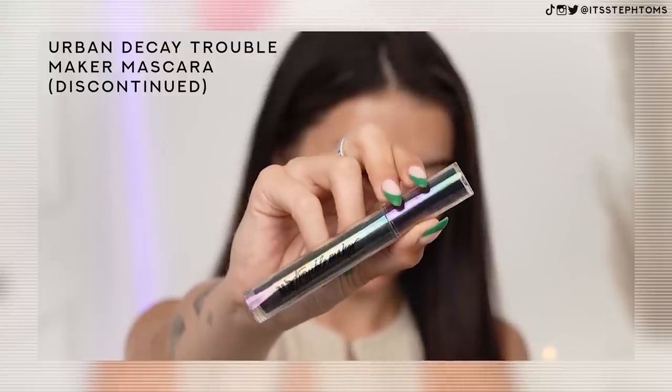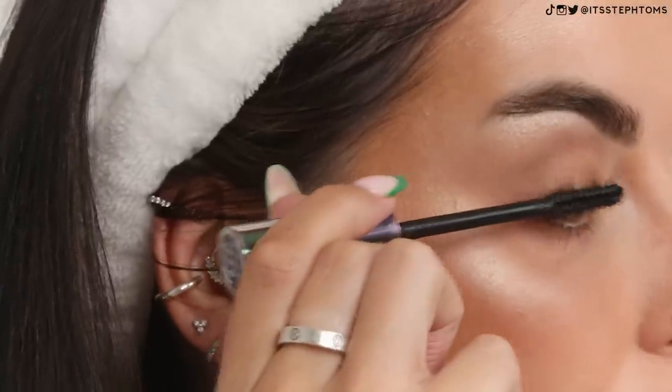Next, I'm going in with the Urban Decay Troublemaker Mascara. I don't even know how old this is — I feel like they maybe brought this out three years ago, but either way it's very, very old. I'm always a little bit skeptical with really old mascaras, but it has a nice spiky plastic wand, and I'm pretty sure you can't get this anymore. It's nice and dry. It smells like dirt — literally smells like dirt. I think that's probably the best we're going to get out of that mascara. I'll let you guys know if I go blind in the next video. Stay tuned — it could look worse.